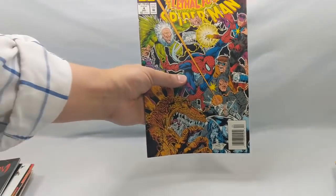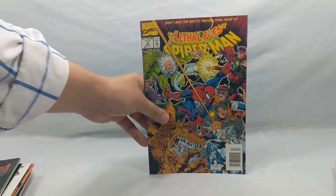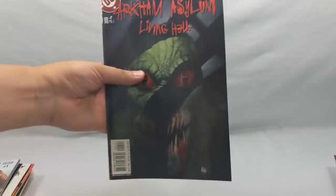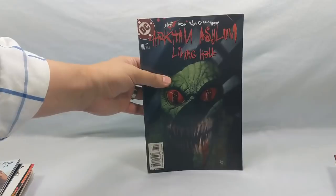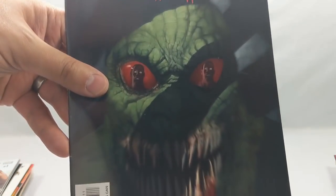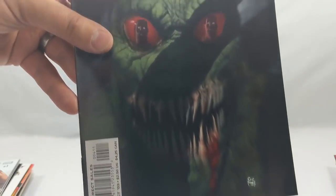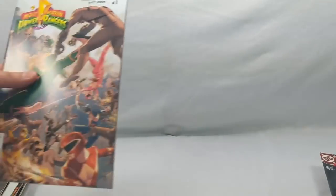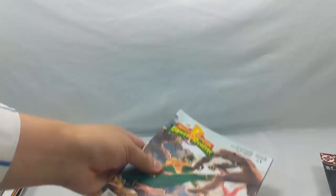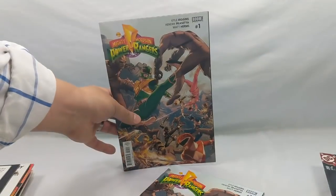The Lethal Foes of Spider-Man number four — the final issue. I'd never seen this before and had no idea what it's about, but it's Spider-Man so I figured I might as well get it. Arkham Asylum: Living Hell number four — that is a crazy, awesome cover. I'm assuming that's supposed to be Killer Croc. Mighty Morphin Power Rangers number one from Boom Studios — I grabbed two copies of that. Surprisingly, this is a good read.